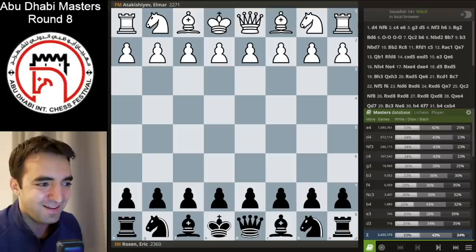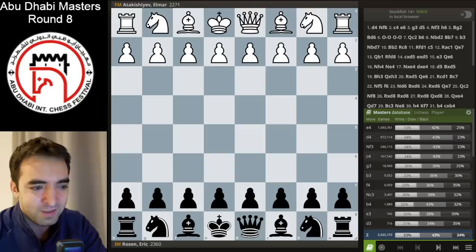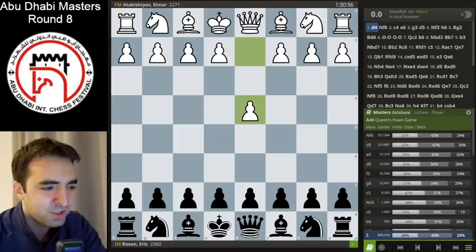I just got done with round eight of the Abu Dhabi Masters Tournament and it's dinner time, so I'll try to keep this as brief as possible. It was a really fun game and I got to use an opening I've been preparing for the last one to two months that I've never played before in an over-the-board classical game.